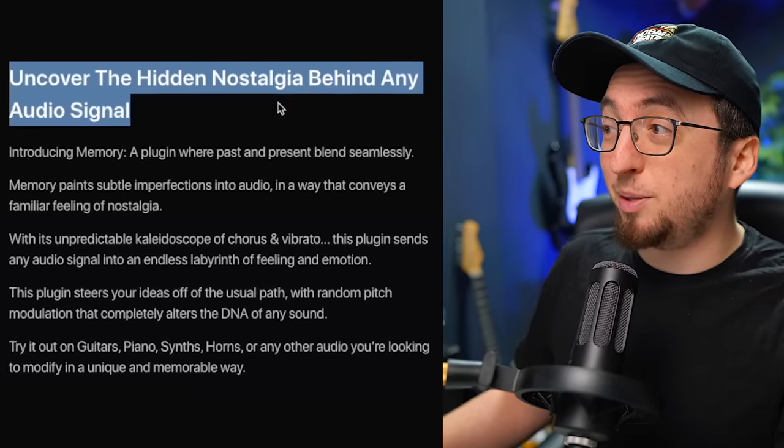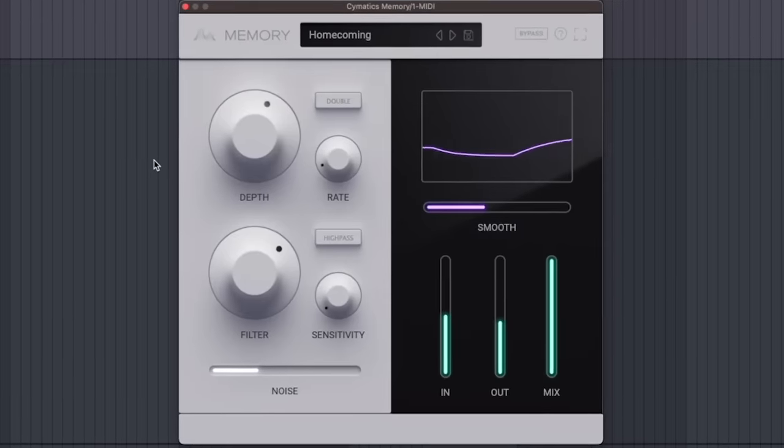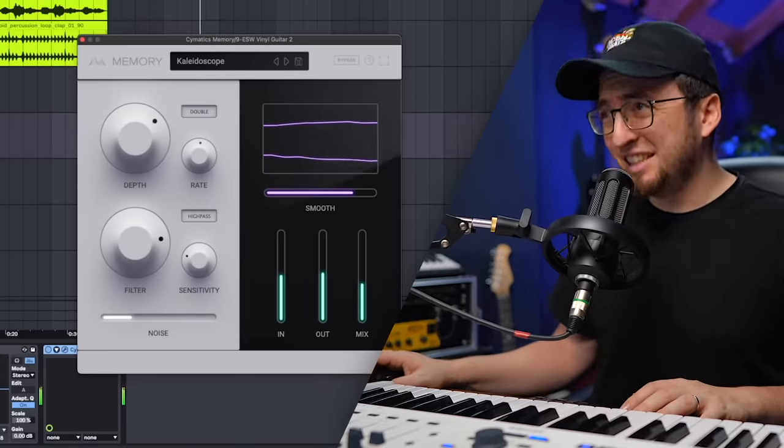Okay, Memory by Cymatics. The way they describe the plugin is 'uncover the hidden nostalgia behind any audio signal.' Basically, it's a chorus plugin — you have your depth, your rate, a filter, and you can add a little bit of noise. It's very basic, but as always with Cymatics it sounds really good and the interface is super clean. What makes it really unique is the presets — they clearly put some love into them. If you want something quick to just switch up your melody and make it sound more interesting, this helps a lot. Oh my god, yes — that is a hundred million times better. Let's hear it with the drums.